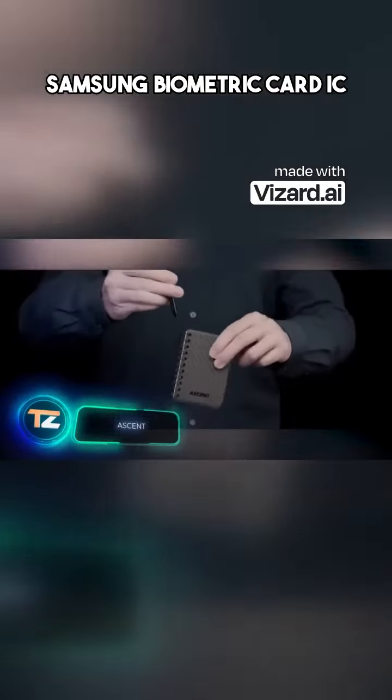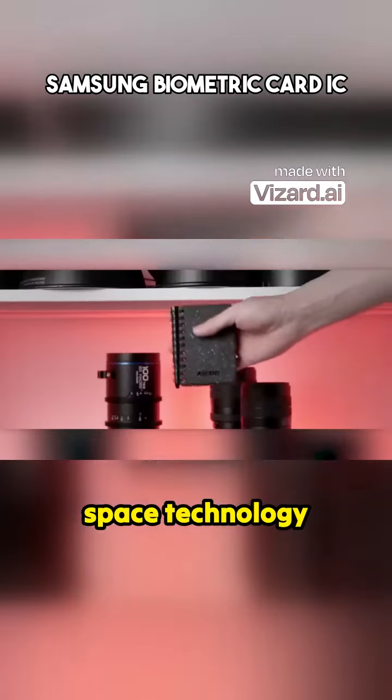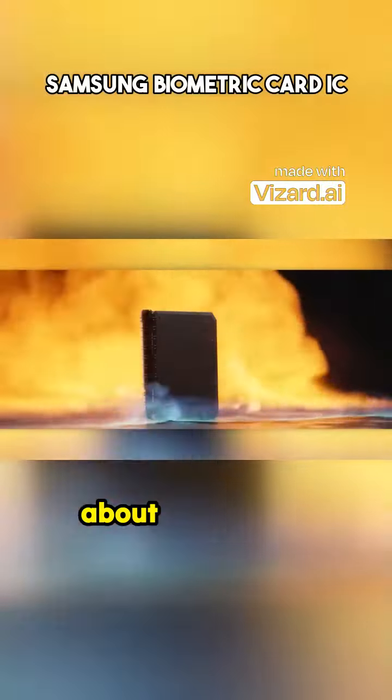Carbon fiber, calcium carbonate, HDPE, and NASA approval — we're not talking about the next piece of space technology, but rather about a notebook.